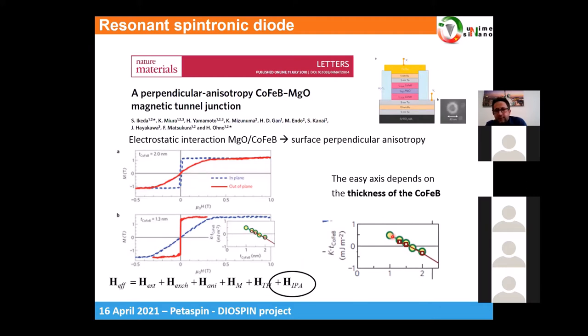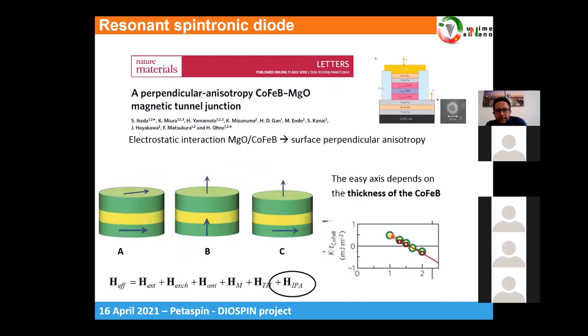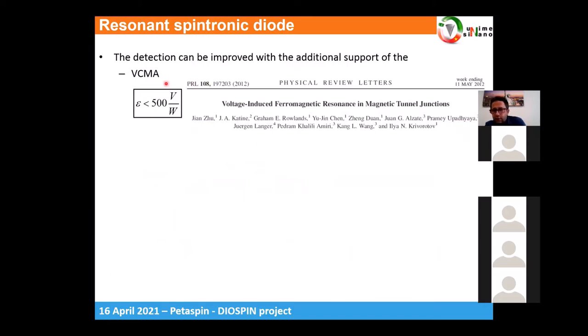Thanks to the ability to control this anisotropy, we can design different MTJ configurations — in particular one where the polarizer is in-plane and the free layer is out-of-plane. In this configuration, and exploiting voltage control of the magnetic crystal anisotropy (where the interfacial anisotropy also depends on the voltage applied across the MTJ), the group of Krivorotov achieved a spintronic diode sensitivity larger than around 500 volts per watt — not yet an impressive number, but beginning to be competitive with semiconductor technology. That work focused on passive diodes.